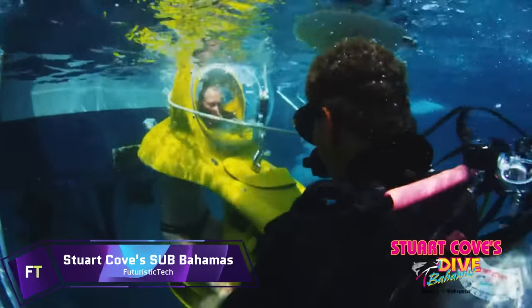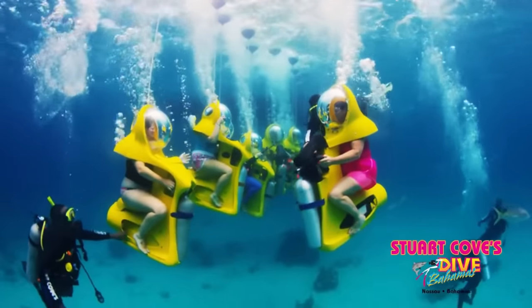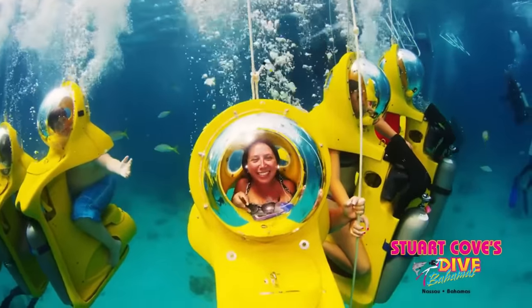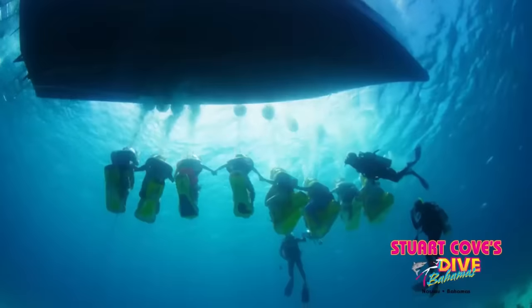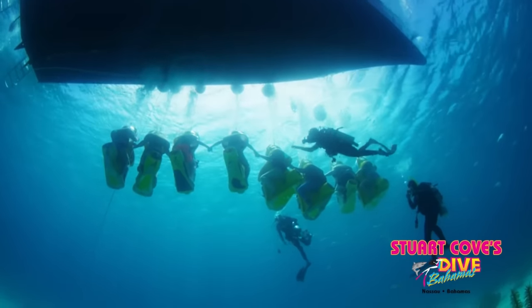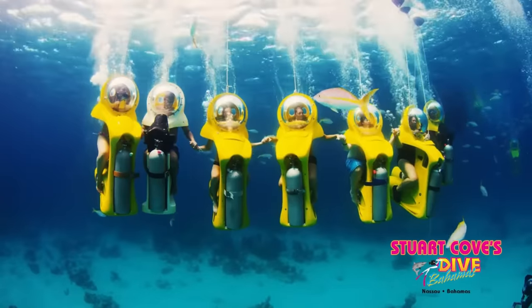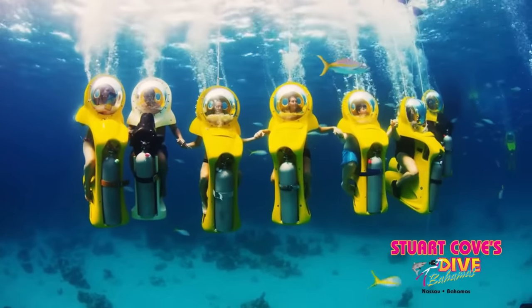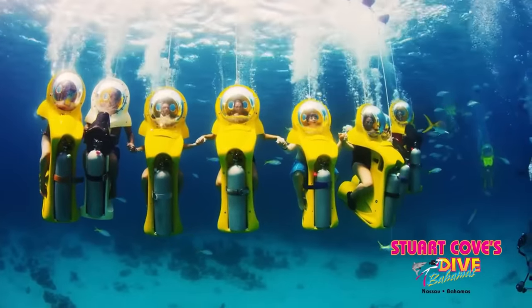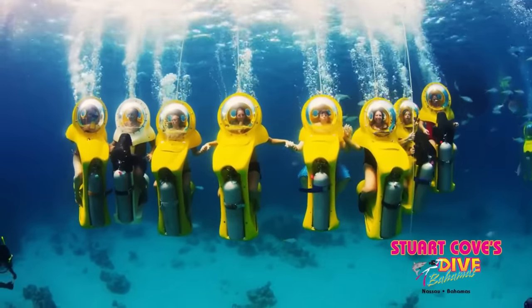In the pristine waters off the coast of Nassau, Stuart Cove's Essoba Bahamas provides an unforgettable underwater experience. Immerse yourself in vibrant coral reefs and fish as you pilot your very own personal submarine, or SUBEE. There's no need for a diver's certification because it combines elements of both snorkelling and scuba diving, letting you breathe normally while exploring the underwater world, prioritizing comfort and safety.